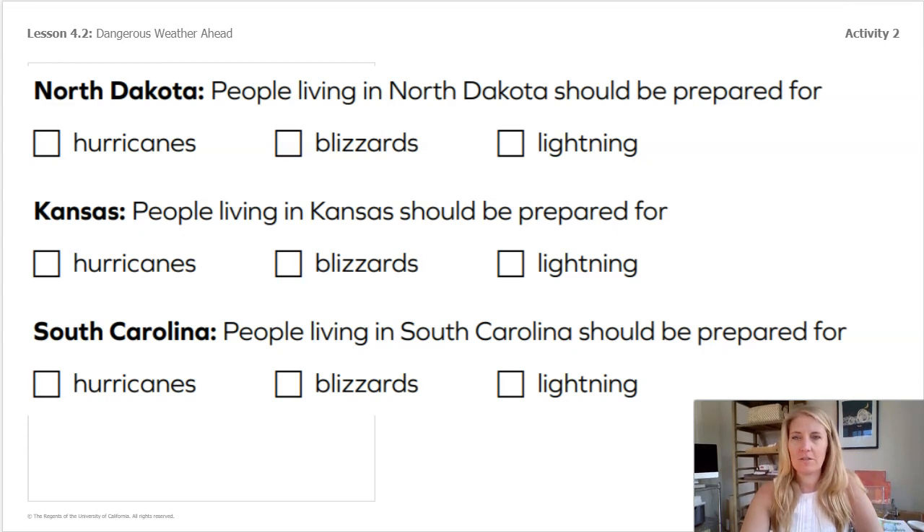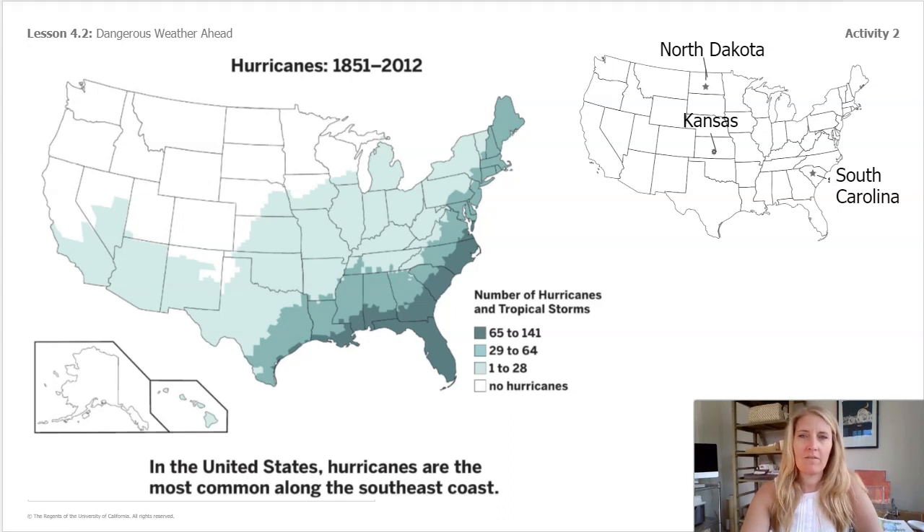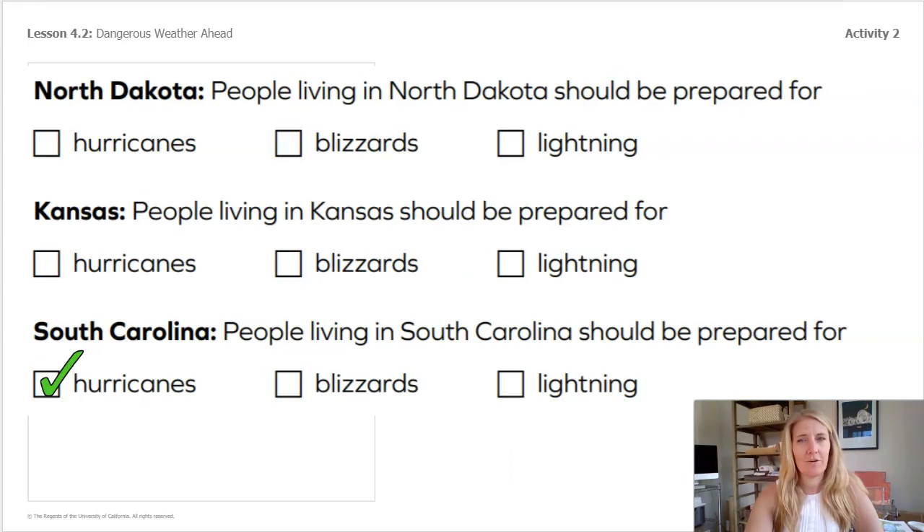Let's start by looking at the left side of the screen. You have the map for hurricanes, and on the right side of the screen you have a map to remember where North Dakota, Kansas, and South Carolina are. If you had to guess which place will really need to be prepared for hurricanes, remember you can always pause the video if you need a couple more seconds. I think looking at the map we can tell that the people in South Carolina should be prepared for hurricanes.